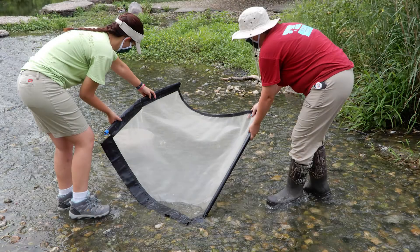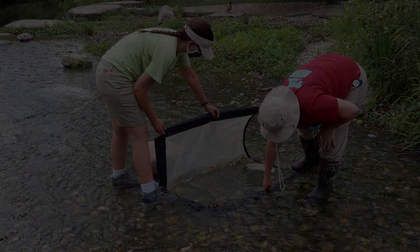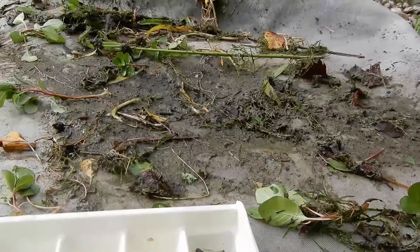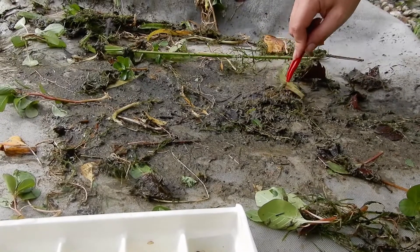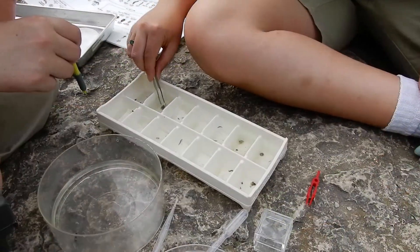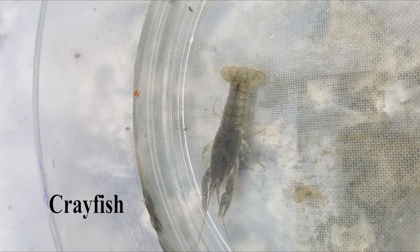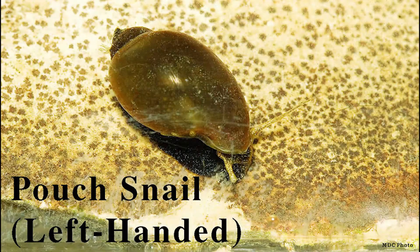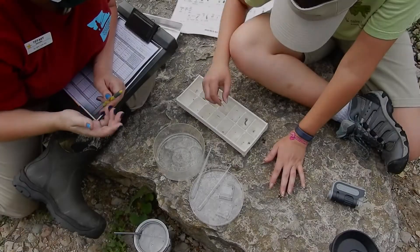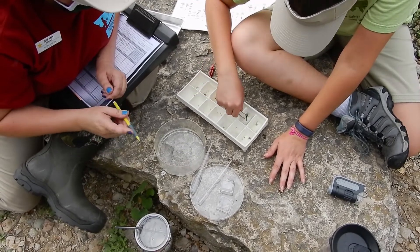A specialized net called a kick net is used to collect three different samples of macro invertebrates at the site, starting downstream and moving upstream. For each sample, macro invertebrates were isolated to identify and count, and then returned to their original location in the stream. We didn't find crayfish and snails like usual, but we still found some interesting macro invertebrates. Here is a look at some of the animals that Allison and I identified during this sampling trip.